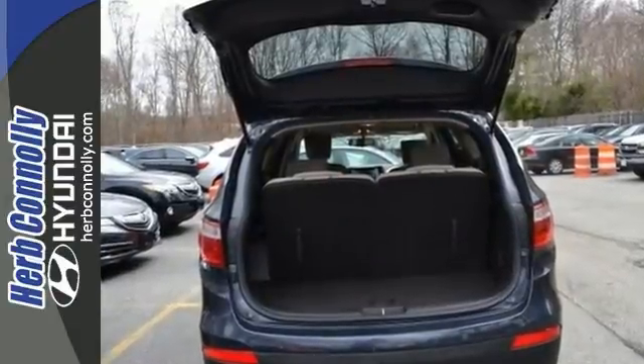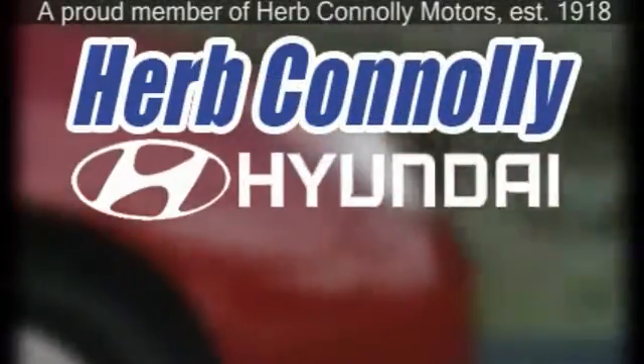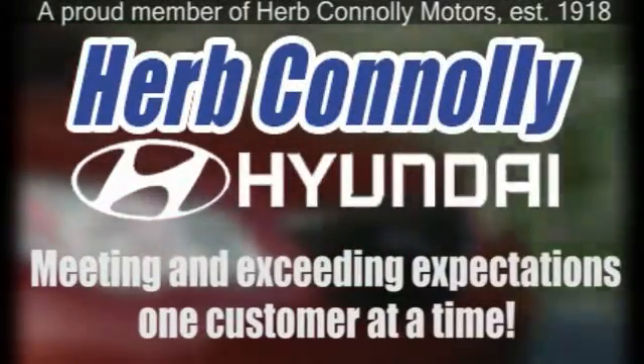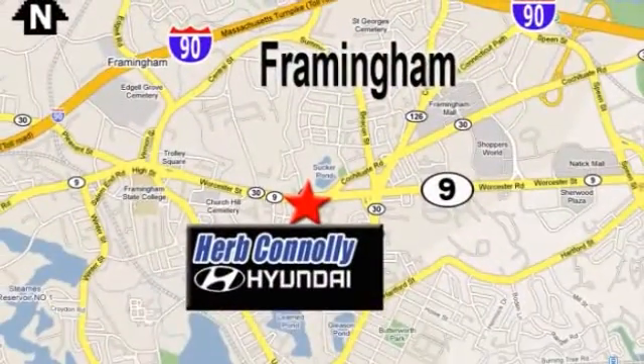Come in and take a closer look at it today. Herb Connolly Hyundai — meeting and exceeding expectations one customer at a time. We're conveniently located at 500 Worcester Road, Route 9 in Framingham, Massachusetts.